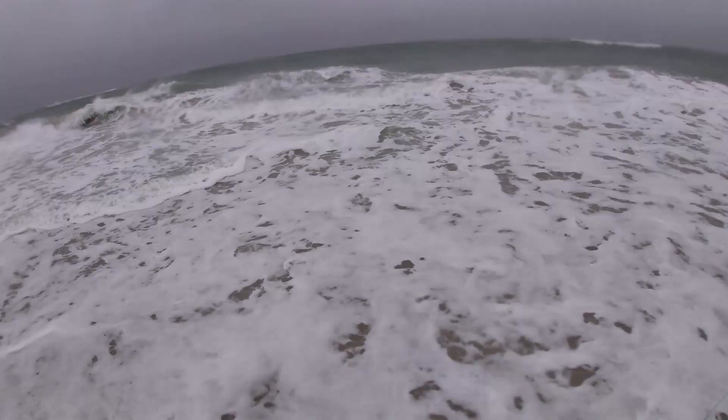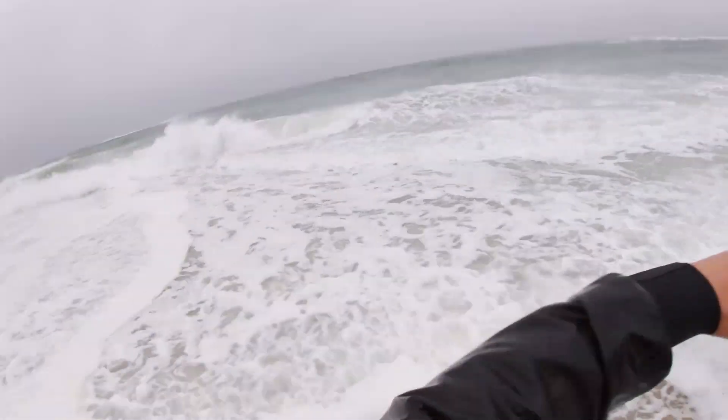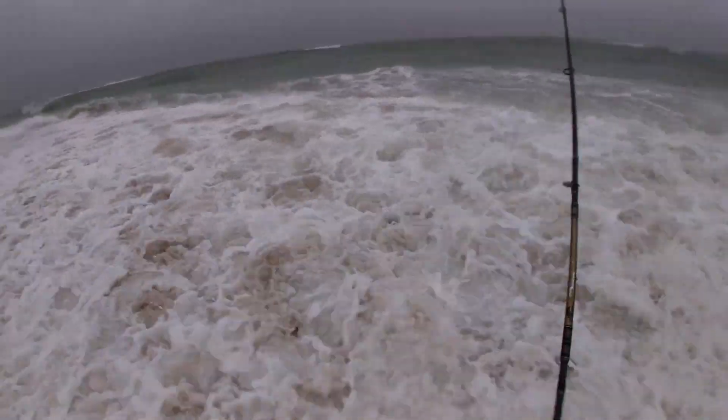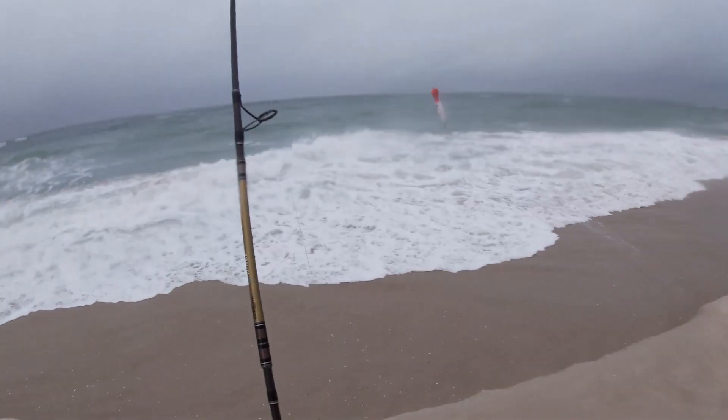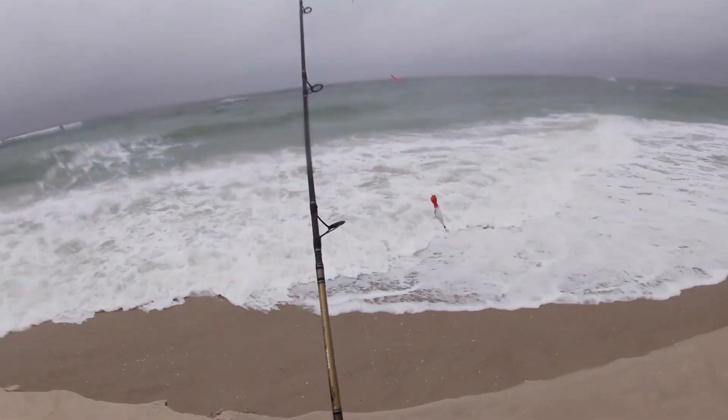Got a really heavy diamond jig on, a 3 ounce one. I'm going to give top water a try.